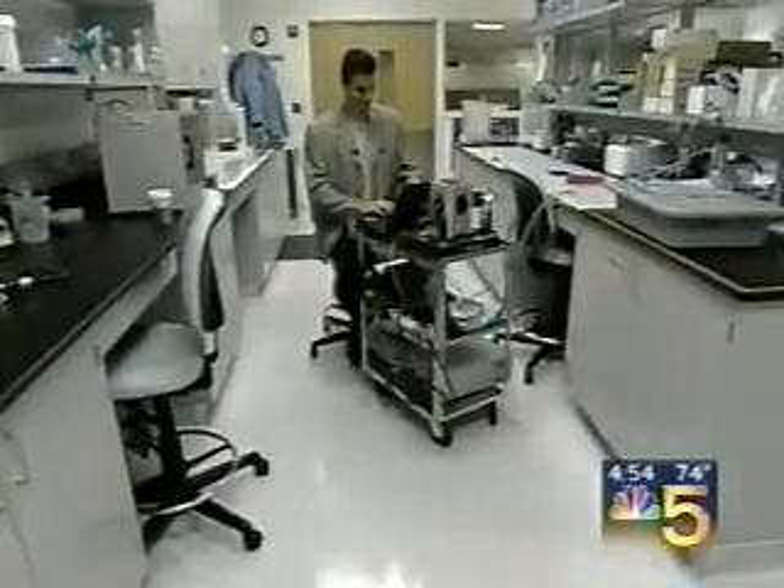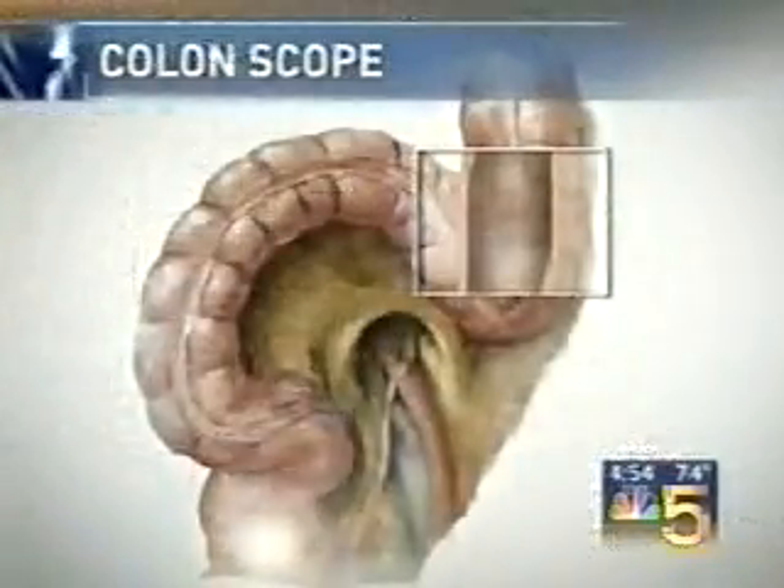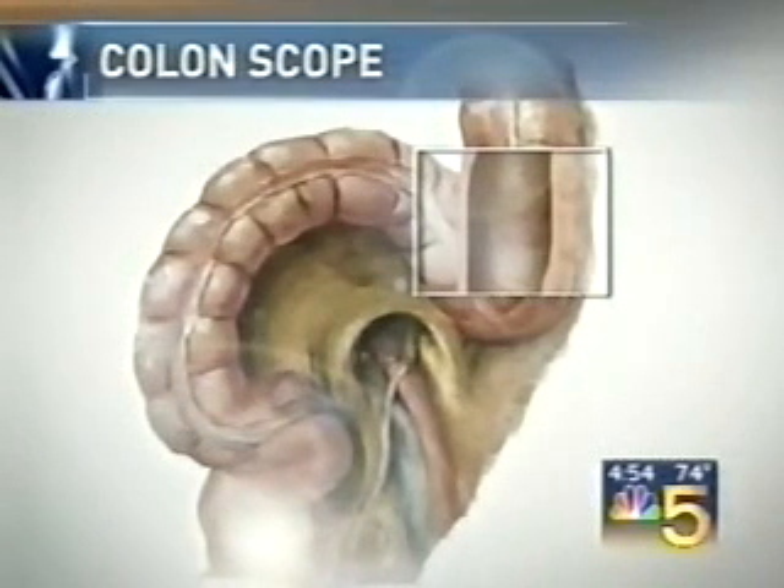One of the inventors, biomedical engineer Vadim Backman, explains: using this technology, we can pick up very subtle changes in the cells. So as the light beam illuminates one part of the colon, it's also detecting the potential for cancerous polyps elsewhere.